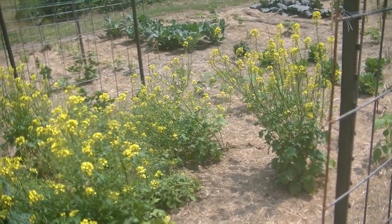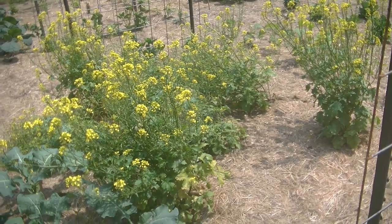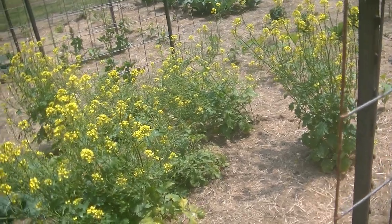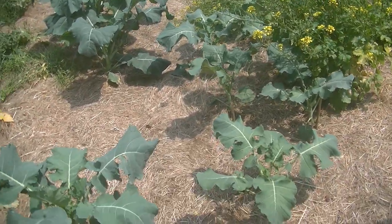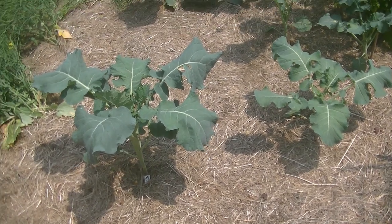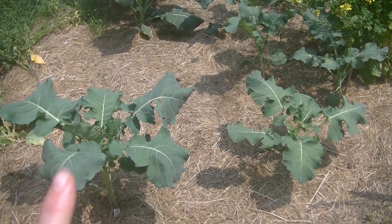On the other side of this panel I have mustard seed — this is the yellow variety so I can have my own mustard seed, make my own mustard, or use it as a canning spice. I've got some romanesco broccoli — I butcher that name every time, my apologies — but I have some broccoli here.